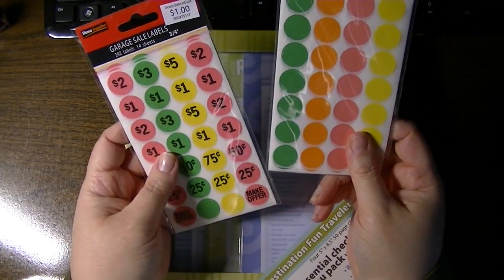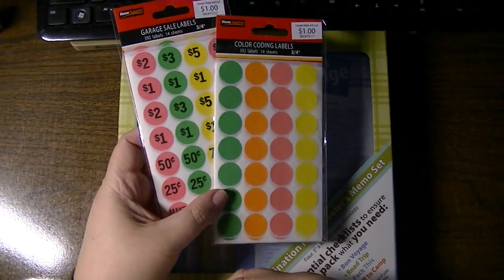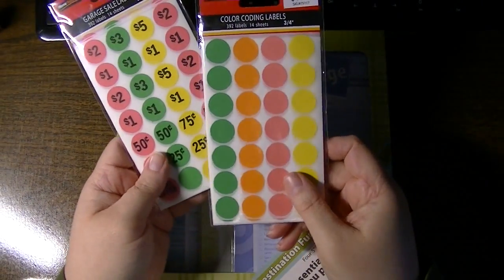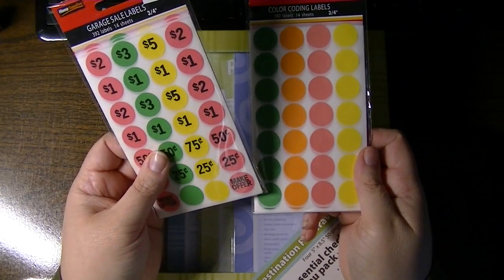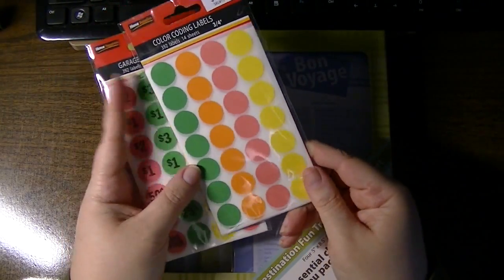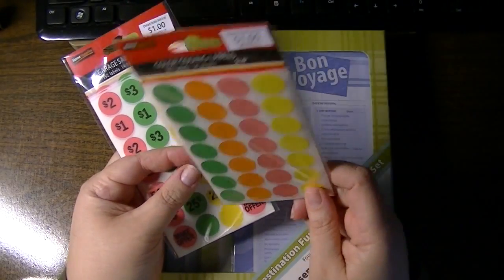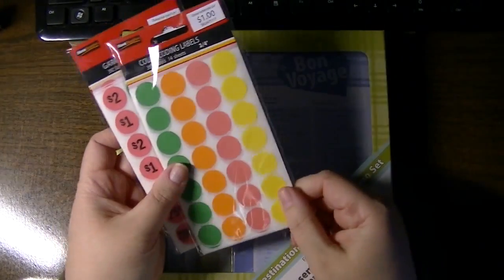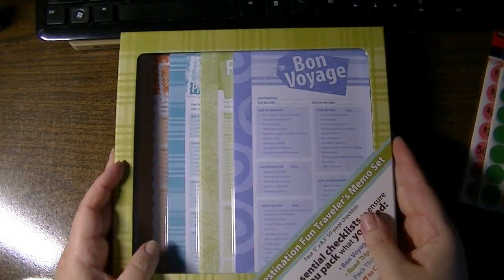These are the stickers for the tag sale we're definitely going to have, probably in May — maybe the third weekend. There are 392 stickers total; with a coupon they were 50 cents each. There are three-quarter-inch circles you can fill out yourself — a good deal, 50 cents for each pack.